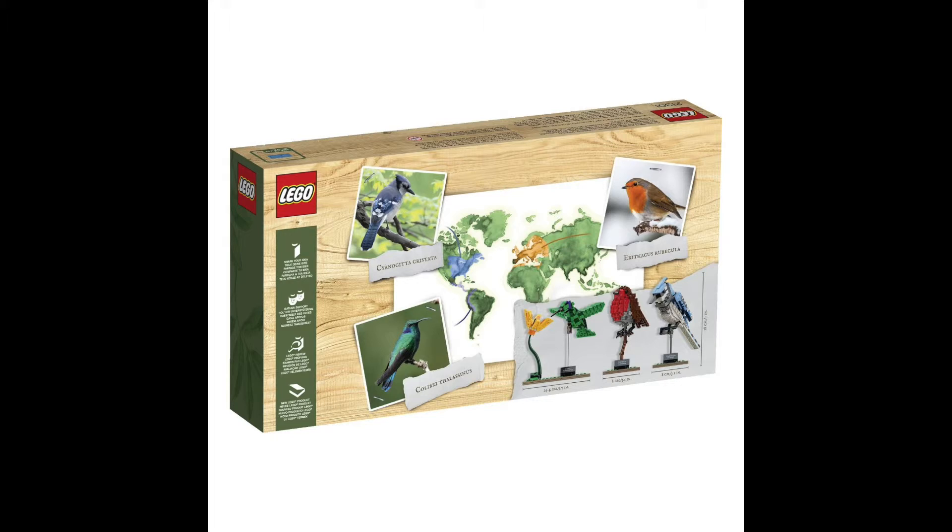Each replica bird hails from a different continent — the Robin from Europe, the Blue Jay from North America, and the Hummingbird from South America. These beautiful and detailed models come with their own presentation stands showing their scientific names, so you can display your birds for all to enjoy or detach and play as you wish. This set also includes three booklets containing lots more information about each of these fascinating species as well as the creator of these amazing models.